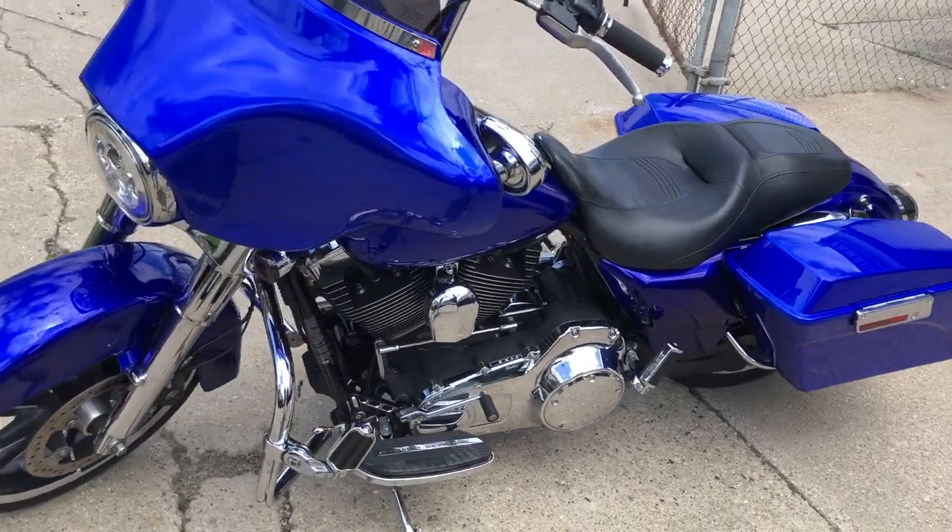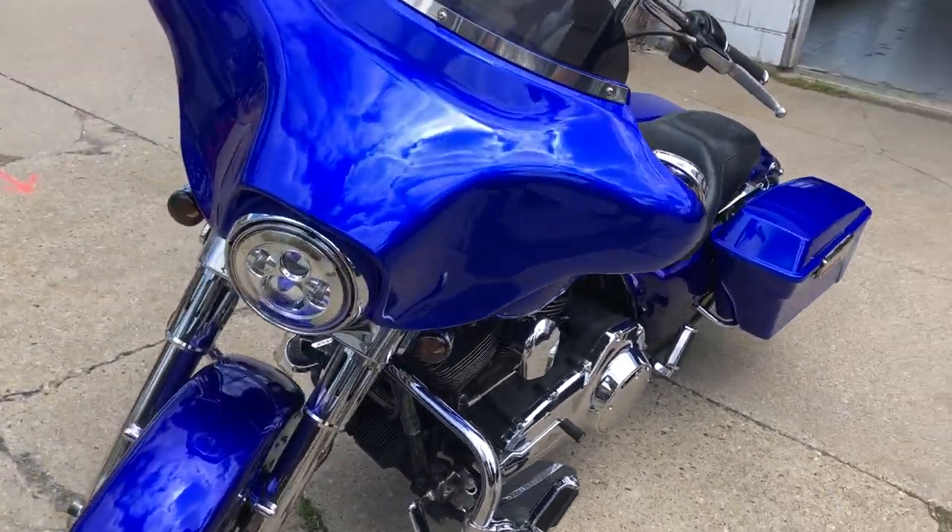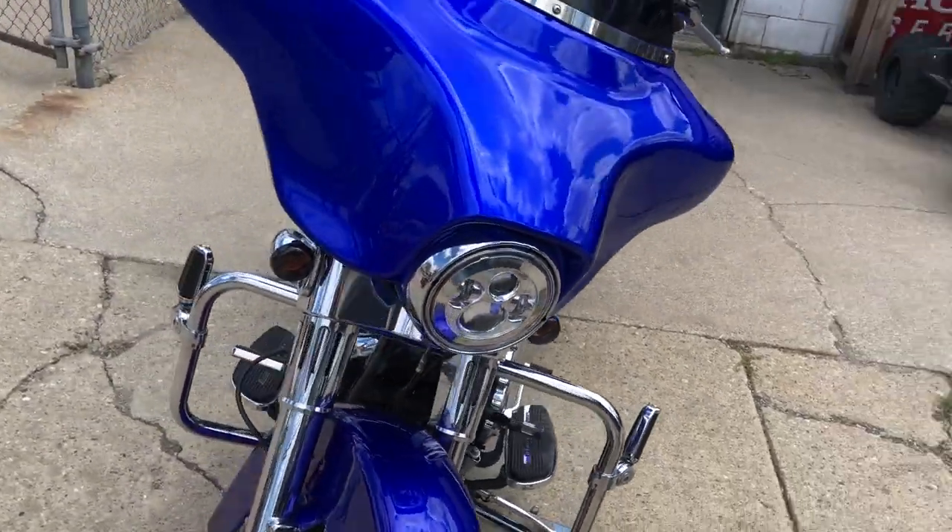Hey guys, ApprovalPowerSports.com here doing some videos on some stuff that just came in. Check this one out — 2009 Street Glide for Sale, Indigo Blue Paint.